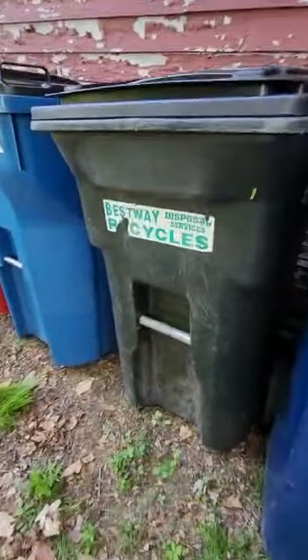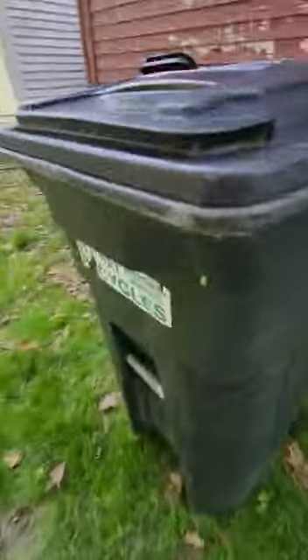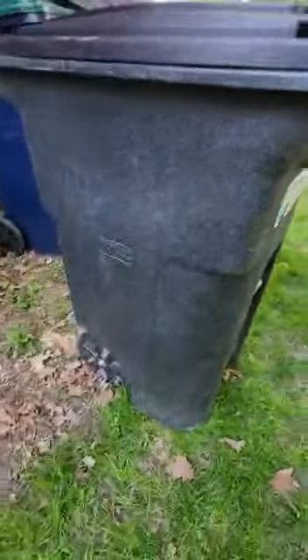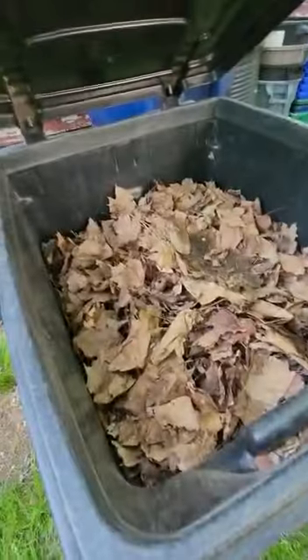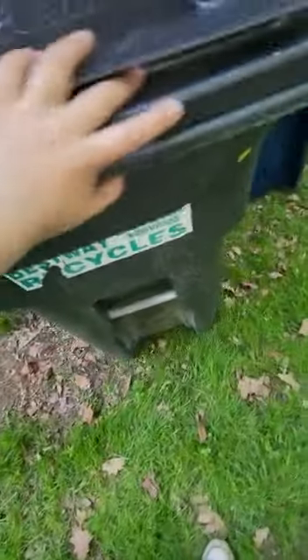I have a rare Bestway Disposals toter, which I really like. It's a single, good condition — no cracks or anything. I'm currently using this for yard waste since I just got done raking my yard.